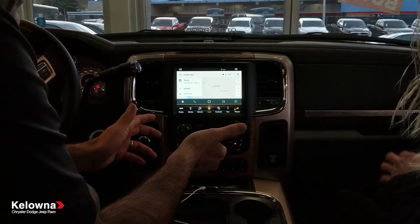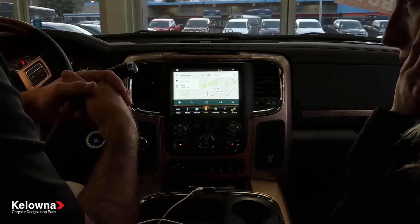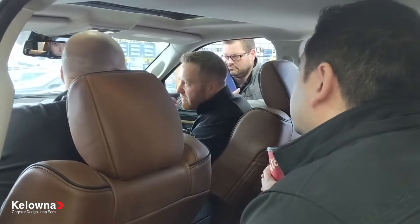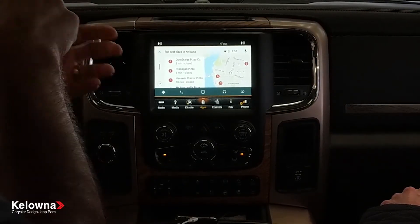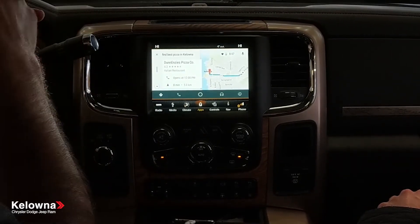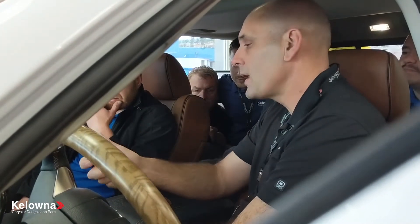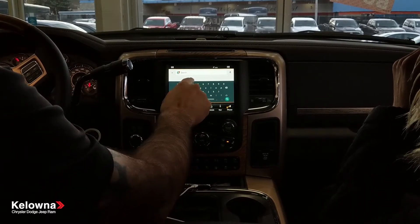The great thing about this is that most navigation systems are very limited — trust their voice command. [Voice command demo] 'Find best pizza in Kelowna.' Showing results for 'find best pizza in Kelowna.' These are all rated — if I press it, it shows the actual Google five-star reviews. So your basic go home, but much more detailed, and you can also search in Google Maps via voice.